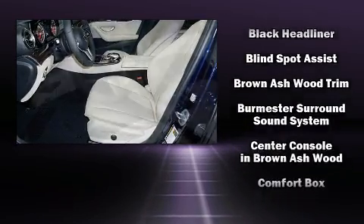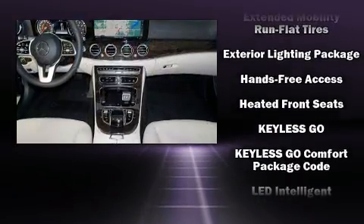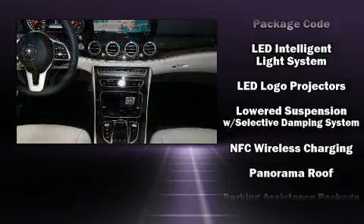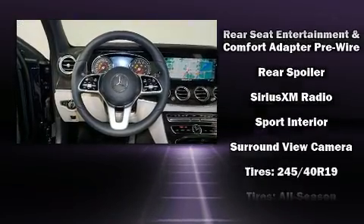Mercedes-Benz also prioritized safety and security by including dual front impact airbags with occupant sensing airbag, front side impact airbags, traction control, anti-whiplash front head restraint, ignition disabling, an emergency communication system, and four-wheel disc brakes with AVS.